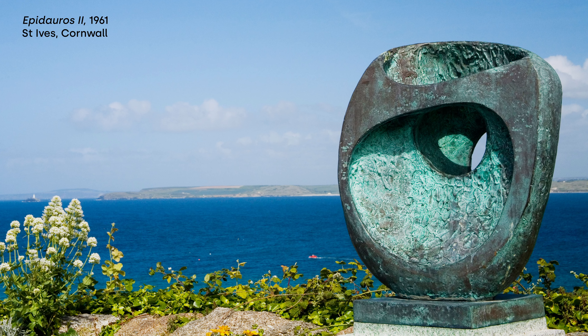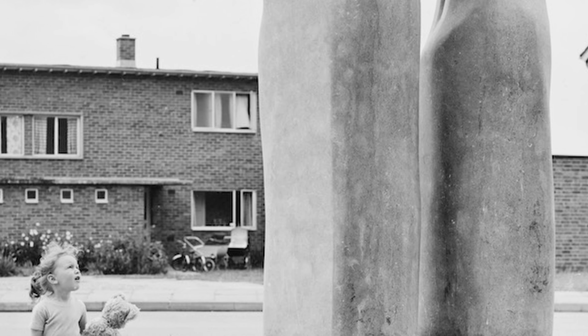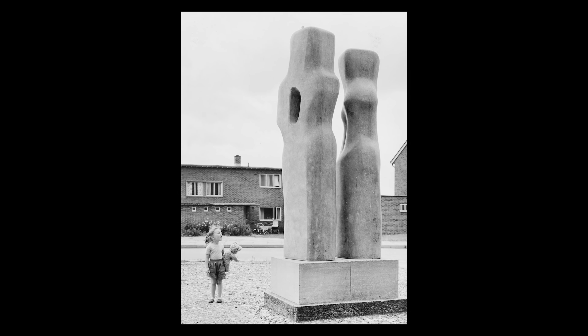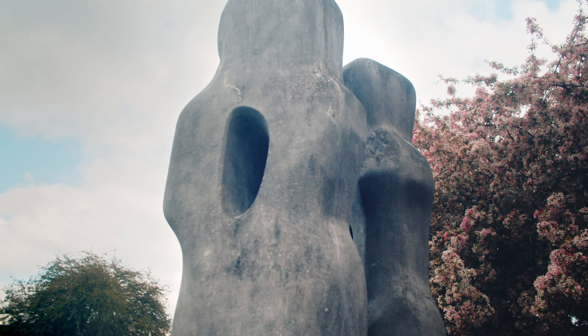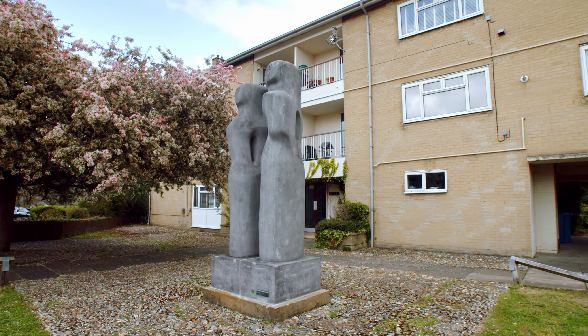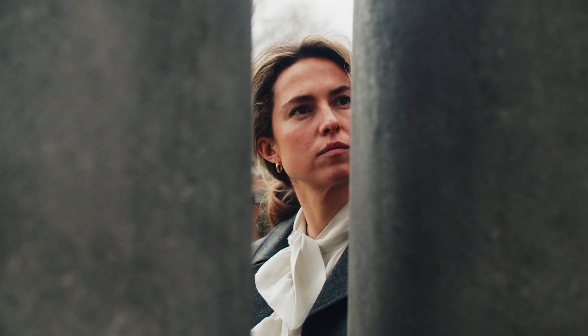The stone sculpture was originally commissioned by the Arts Council for the World Fair as part of the 1951 Festival of Britain. When the festival closed, the Arts Council presented the sculpture to Harlow New Town in Essex. The sculpture was meant to be relocated to a more central location once an appropriate area was found, but the move was stopped by the protest of local residents who wanted it to remain.